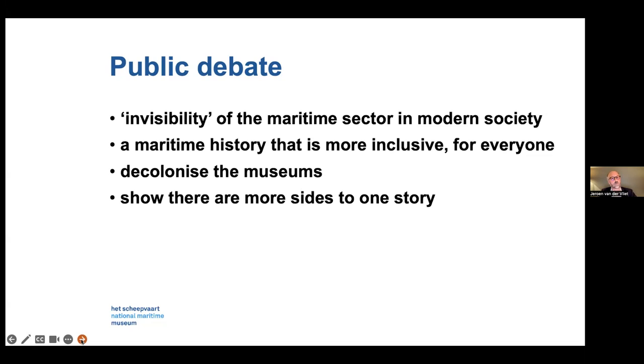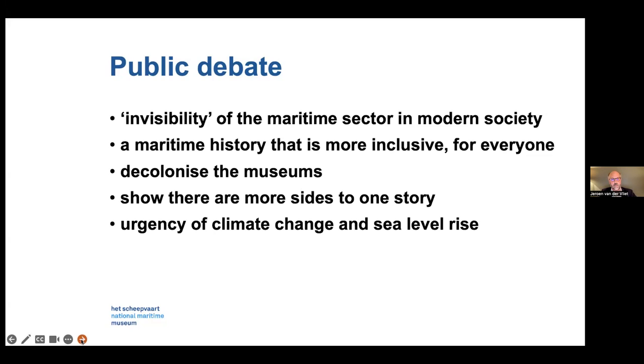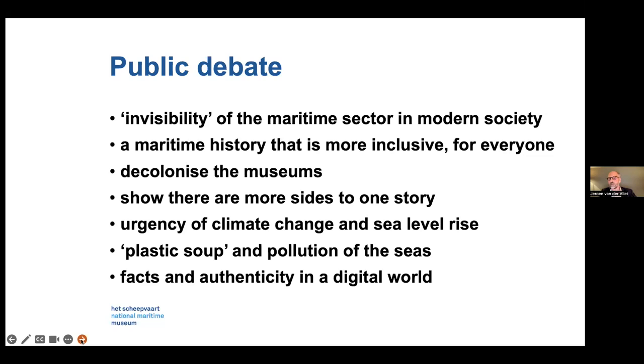People would like us to show more sides to one story. We claim authority that we tell a story, but there are more sides to it. Many colleagues have noted the urgency of climate change and sea level rise — how do museums deal with this? Plastic soup and the pollution of the seas, and facts and authenticity in a digital world. Museums are still about objects, though that is not always the case, and even I am giving my presentation here in digital form.